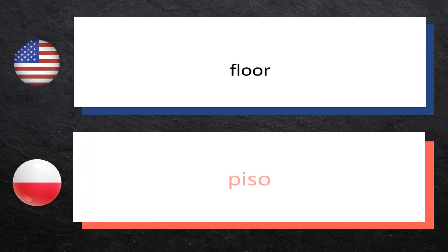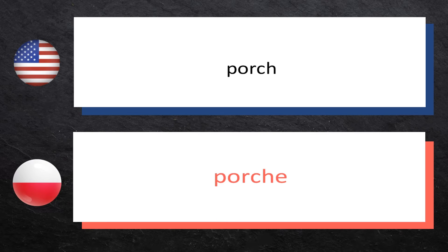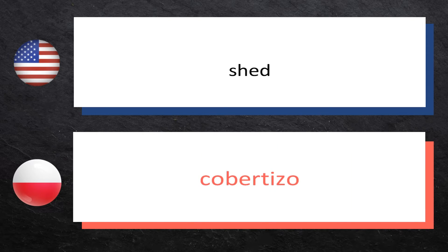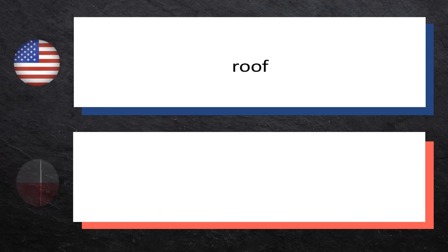Floor — piętro. Porch — ganek. Basement — suterena. Shed.